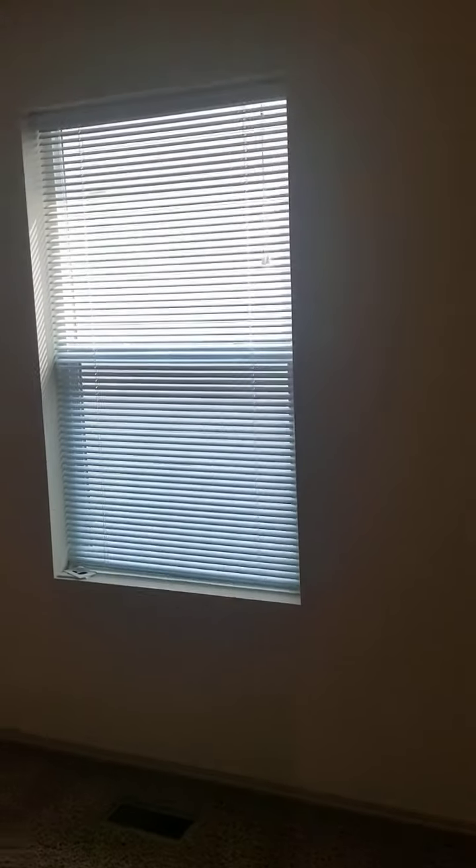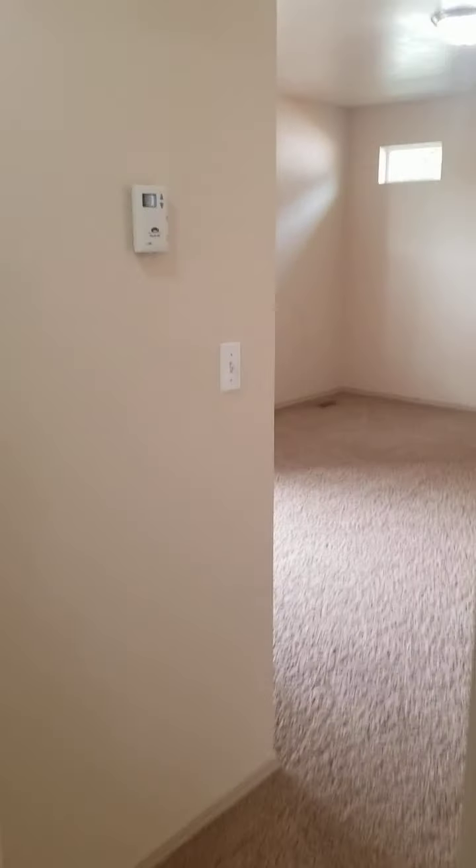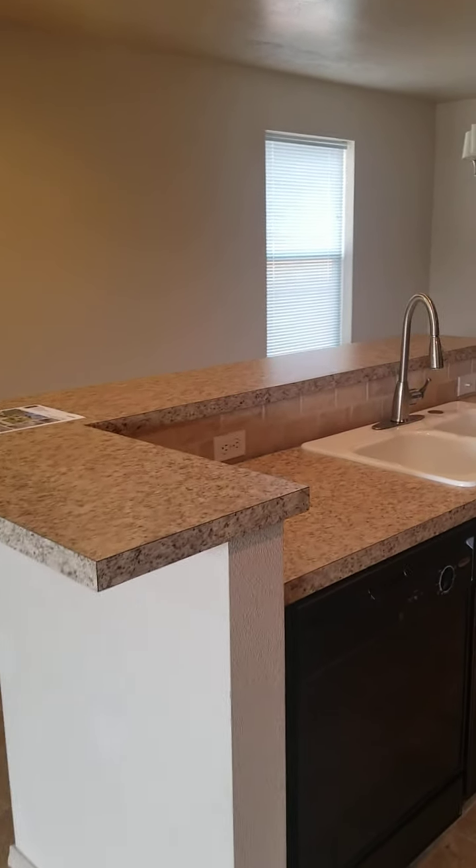This bedroom over here is basically the same as the other one — about 12 by 12 feet. This window faces south and you've got your closet right here. Heading back out to the main area.